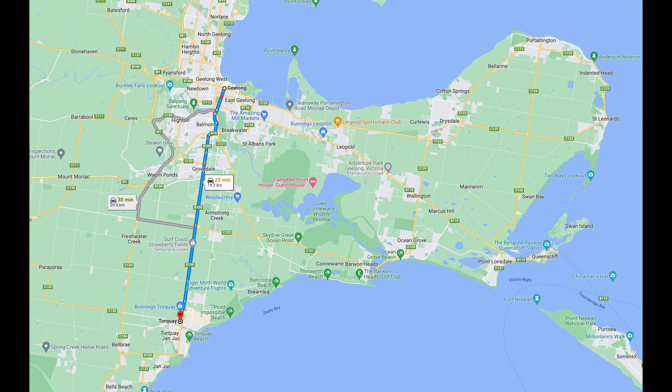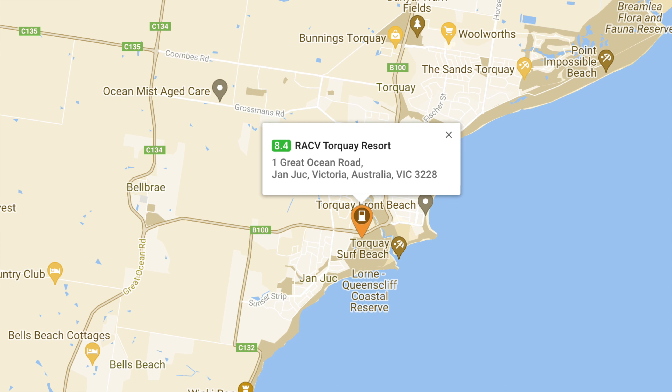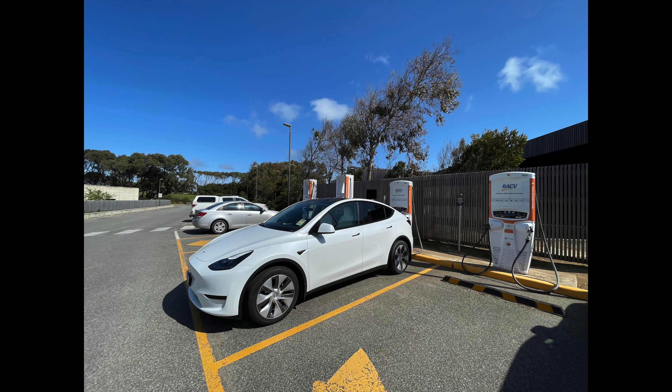Our first stop is Geelong. Next to the beach, there are a number of EV chargers provided by the local council. They're free to use. When we arrived, we had 68% battery left. It took us one hour to charge to full. During that time, we walked around the beautiful beach and had an overpriced breakfast, aka brunch.